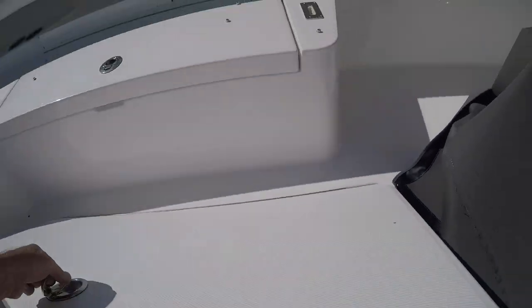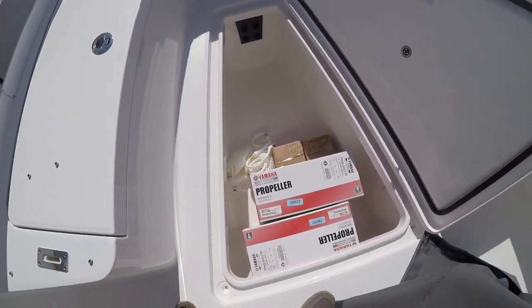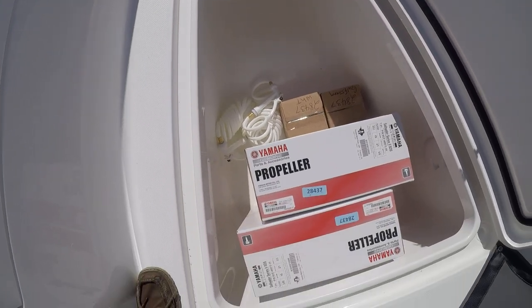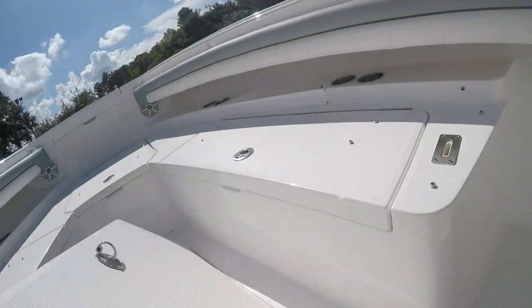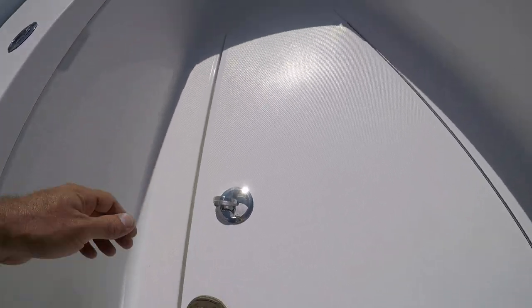My second most favorite part of the boat is the big in-floor coffin box — macerating — and the rod holders are in there too. They're built so well; the tolerances are so tight. Listen to that — no slamming.